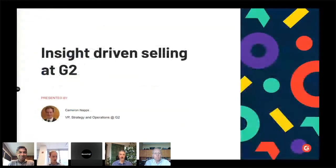Yeah, excellent. Thanks. Thanks, Sherrod. And I guess for disclosure, we are not BoostUp customers, but I think after seeing some of that, maybe we need the demo.